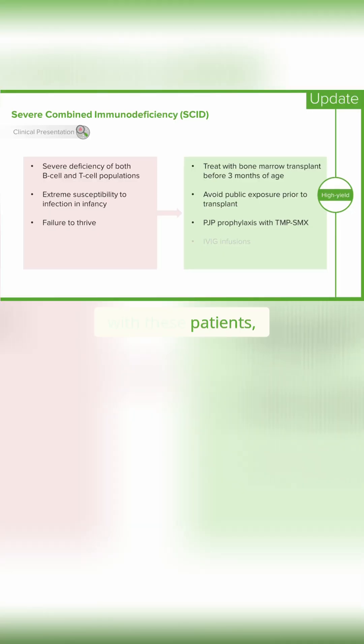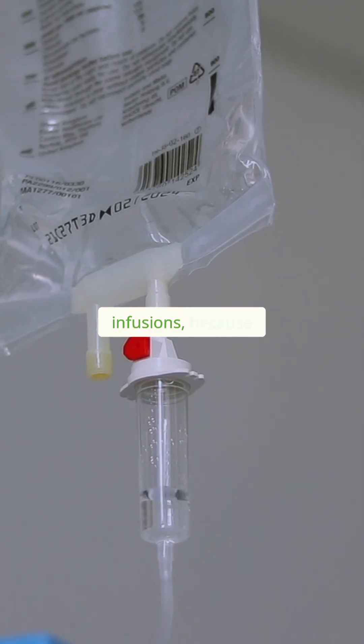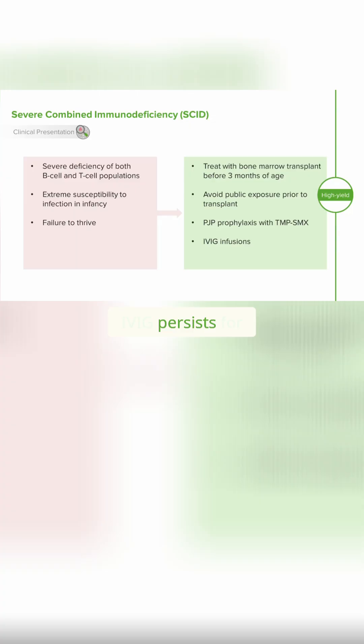In general with these patients, when they have so few T-cells, we provide them with PJP prophylaxis through trimethoprim sulfamethoxazole, usually starting at about a month of age. These patients may also receive IVIG infusions because IVIG persists for maybe three weeks, and this will replace their missing immunoglobulin from their B-cell dysfunction as a result of their T-cell deficiency.